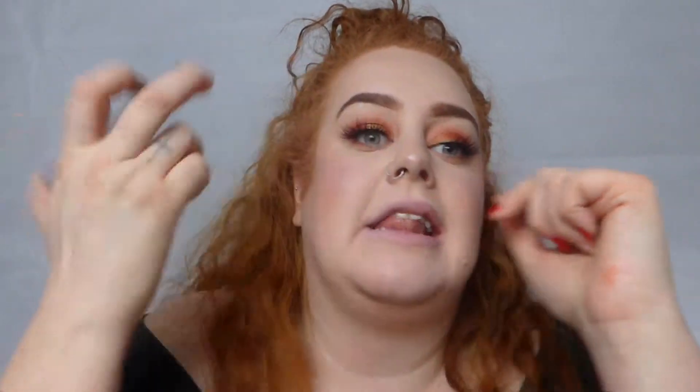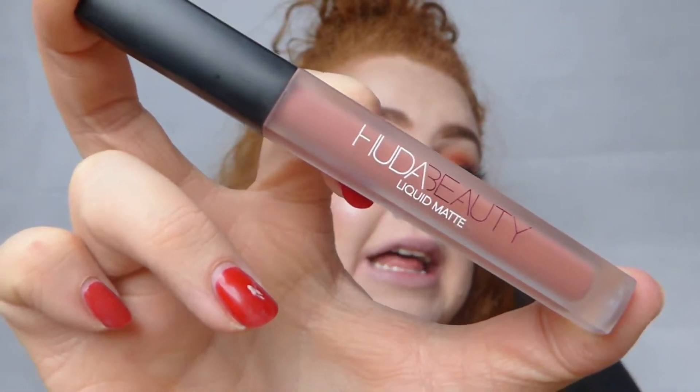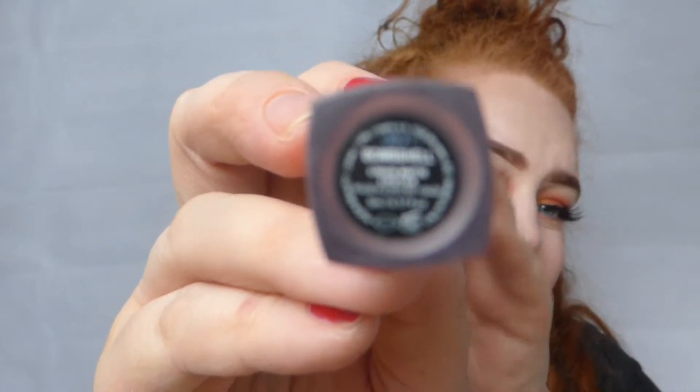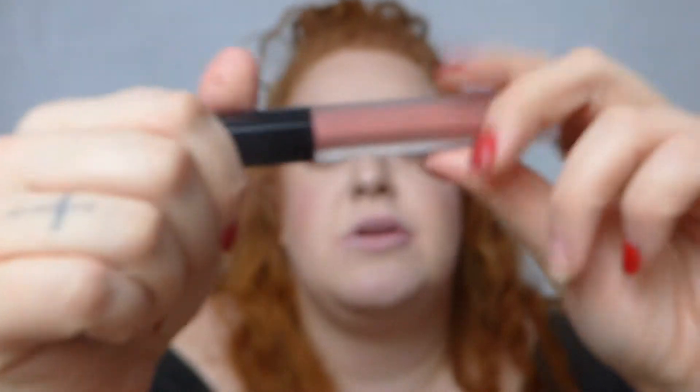The second liquid lipstick is the Huda Beauty liquid lipstick in the shade Bombshell. This formula is completely different to the Kylie Cosmetics — it's really liquid rather than thick and creamy, it applies really easily, and it comes off quite easily as well.